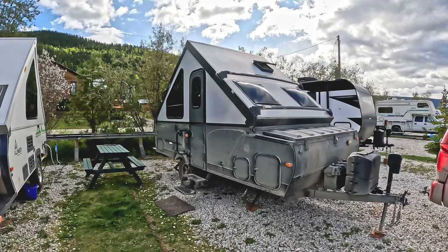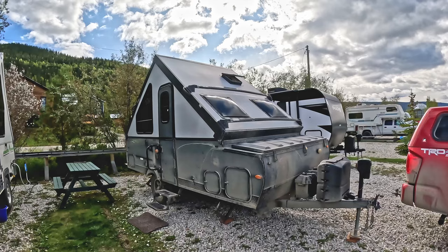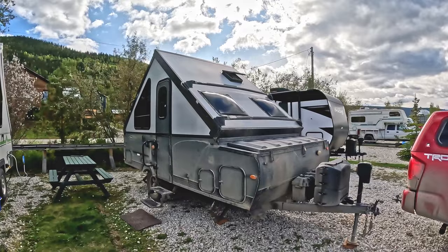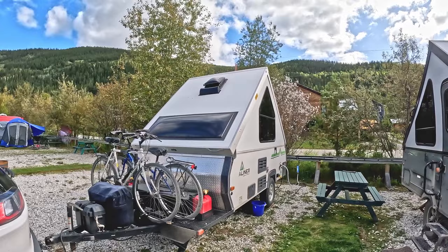I'm going to do a comparison here of the Rockwood A122S series of A-Frame campers. This one is obviously very dirty — it's mine. I just got off the Alaska Highway and the Klondike Highway, so pretty dirty with lots of construction going on. Let me show you the differences between this one and the A-Liner right next to it here in the Dawson City campground right downtown.